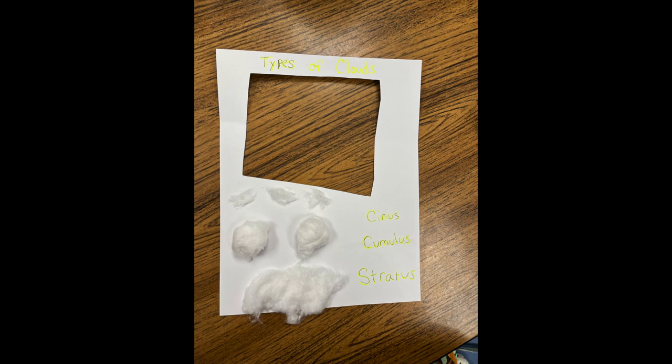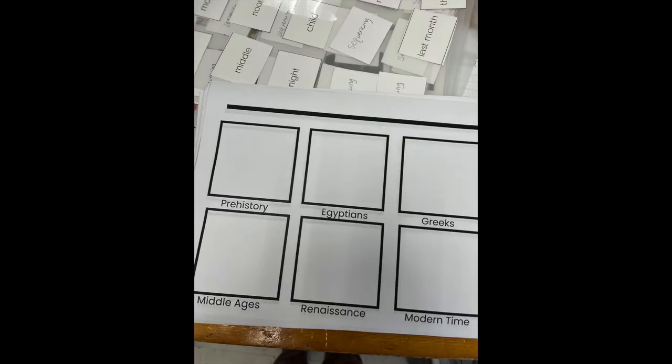We talked about the different types of clouds, and then we went outside and found the different types of clouds in the sky.